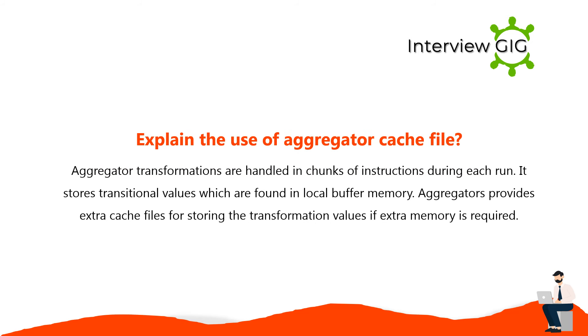Aggregator transformations are handled in chunks of instructions during each run and store transitional values in local buffer memory. Aggregators provide extra cache files for storing transformation values if extra memory is required.